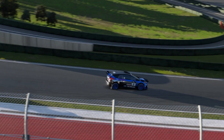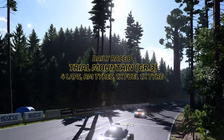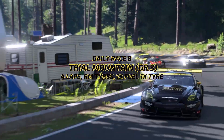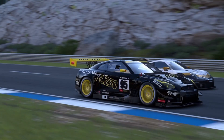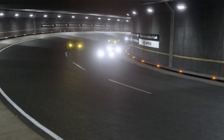Something a bit more aggressive, and we'll see if it comes up again in the future. Meanwhile, Daily Race B was at Trial Mountain in the Group 3 cars for 4 laps on the Racing Hard tyre, 1x Fuel, 1x tyre and BOP. More great Group 3 racing with pretty tough racing across the week, but got it round and got it done, going up against some very highly rated drivers indeed.